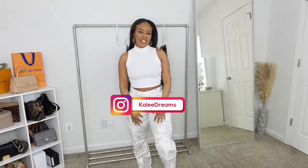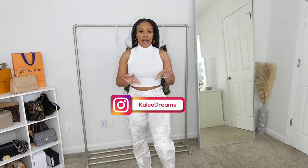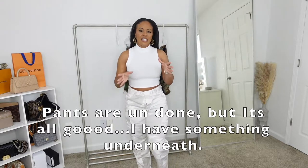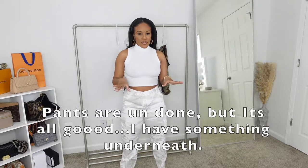Hey guys, welcome back to my channel, it's Cali Dreams. Today I am doing a camouflage haul. I thought it was something different and unique, and I love wearing camo when I'm feeling edgy or just want something different. I'm originally from Virginia, the DMV area, and we are known for our creativity. I just wanted to show you guys some of the pants that I have.